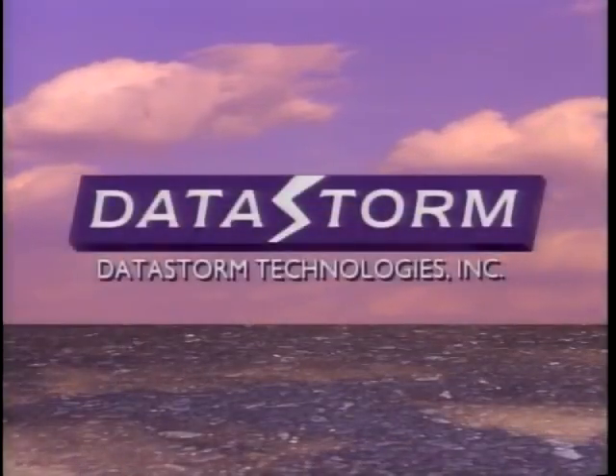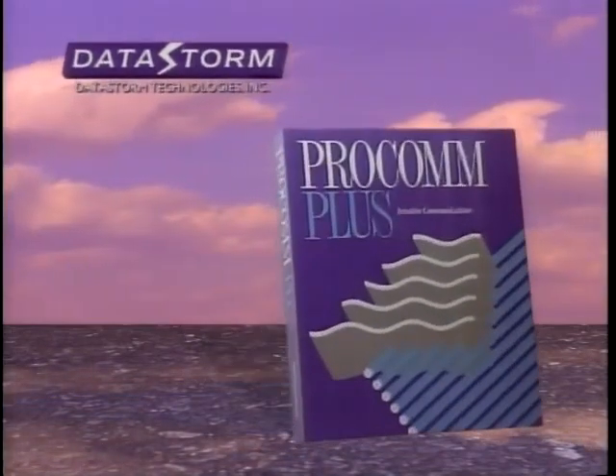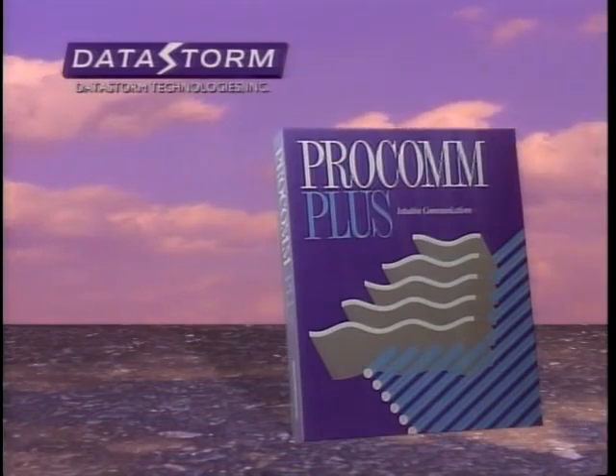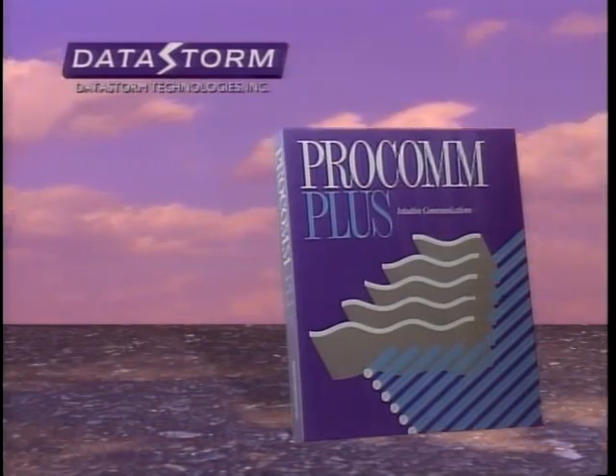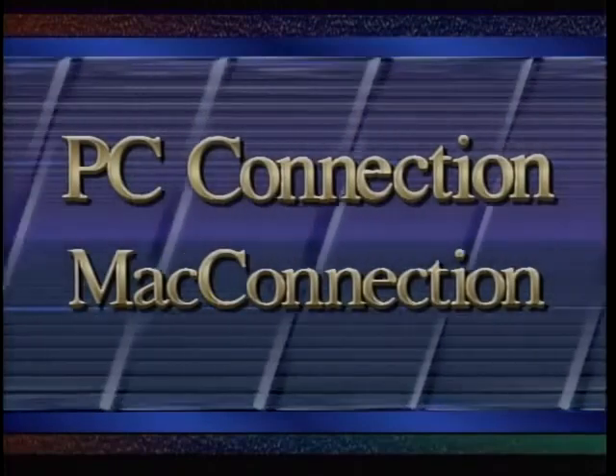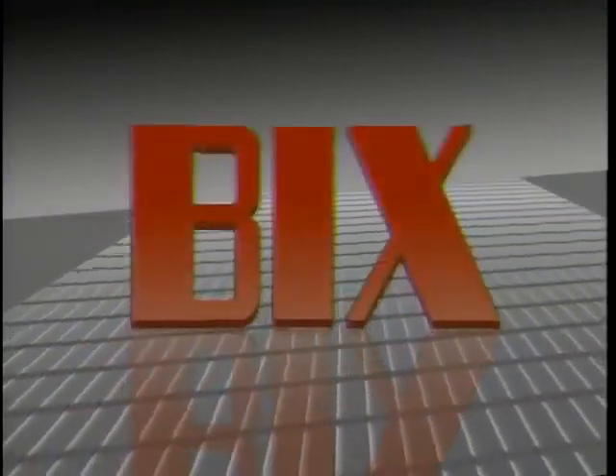Computer Chronicles is made possible in part by DataStorm Technologies, setting the standard in PC communications through the development of award-winning software such as ProCom Plus, combining power, ease of use, and affordability to become the best-selling communication software in the world. And by PC Connection and Mac Connection, mail-order software and hardware peripherals for the PC and the Macintosh. And by Byte Magazine and Bix, the Byte Information Exchange.